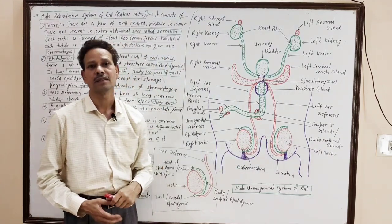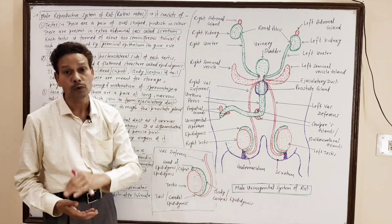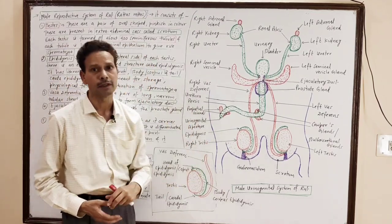In each testes, about nine hundred seminiferous tubules are present, and these seminiferous tubules are lined by germinal epithelium, which gives rise to spermatozoa.